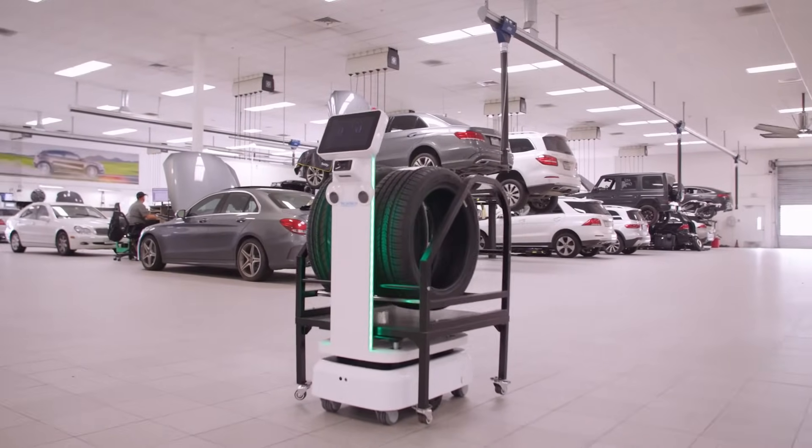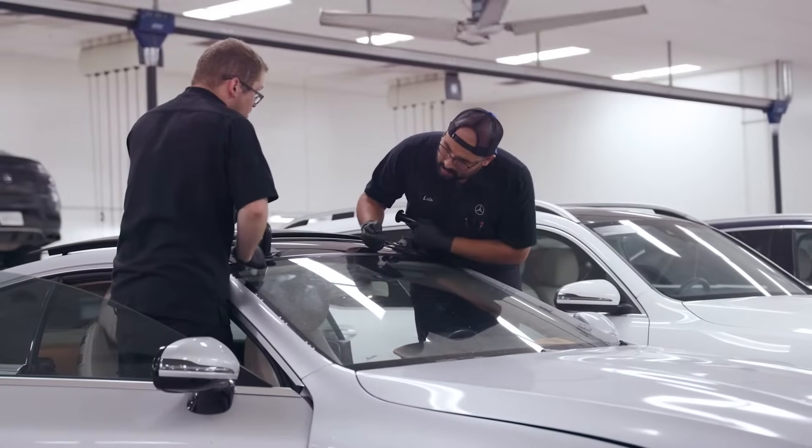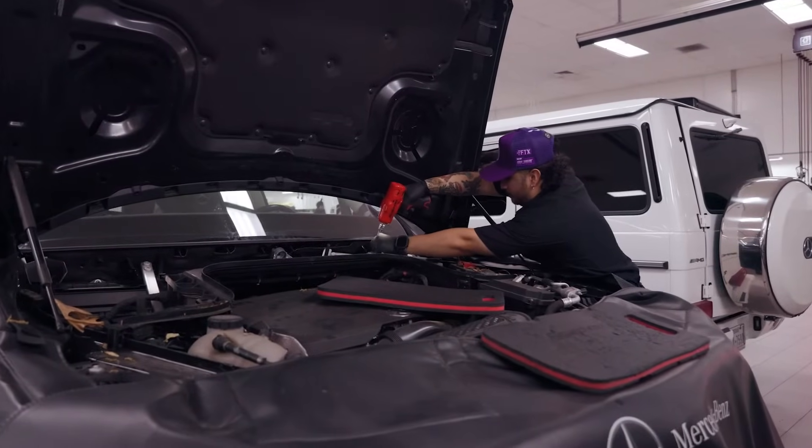The goal of every service department in automotive is how can we make technicians more efficient? When technicians are having to run back and forth to the parts department, or we have to add personnel to run parts out to them, you obviously create a lot of downtime — time where technicians aren't able to do what they do best, which is fix cars.